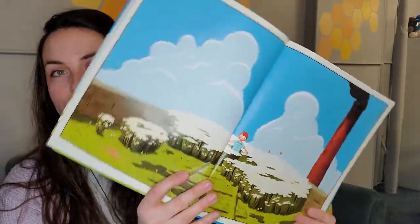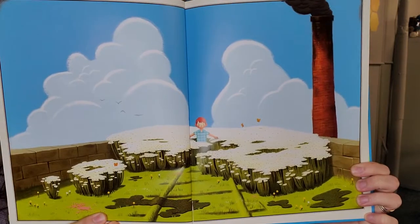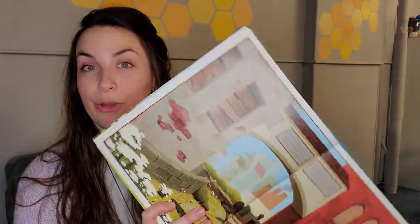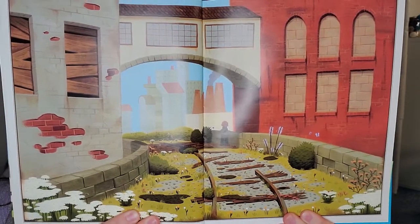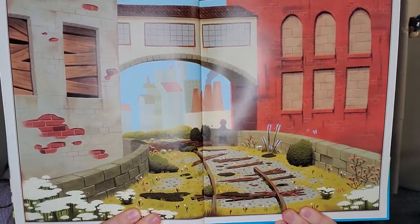Now this page does not have any words, so let's just look at the picture for a second. What do you notice is starting to happen? Here's another page with no words, but we can still see that the story is progressing — things are still happening in the story, even though there are no words to read.